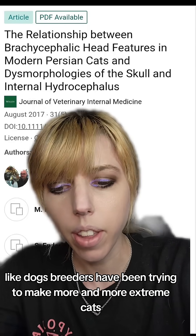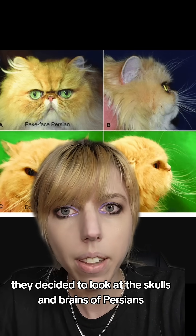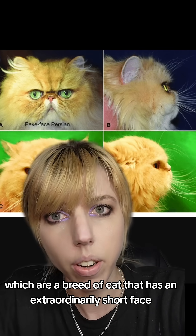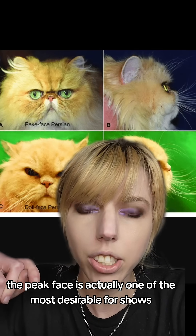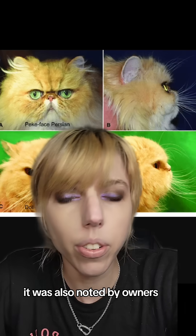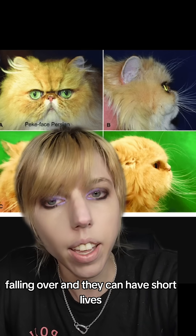Like dogs, breeders have been trying to make more and more extreme cats. They decided to look at the skulls and brains of Persians, which are a breed of cat that has an extraordinarily short face. The peak face is actually one of the most desirable for shows. It was also noticed by owners that they tend to have a lot of problems with balance, falling over, and they can have short lives.